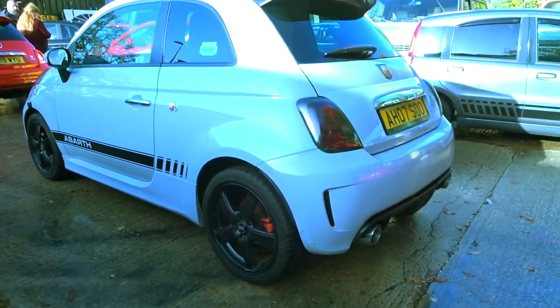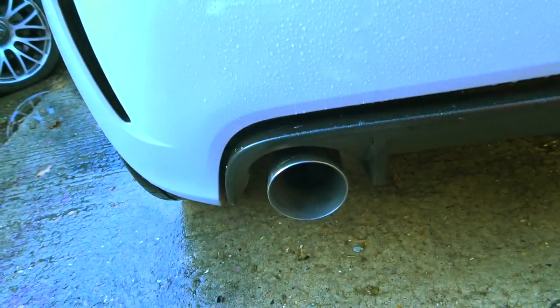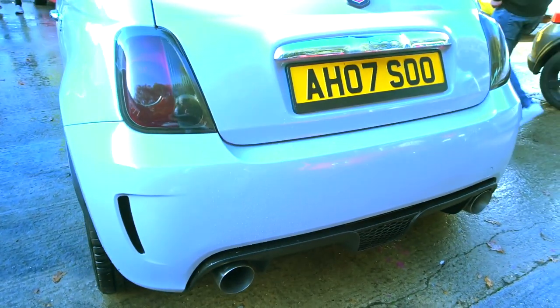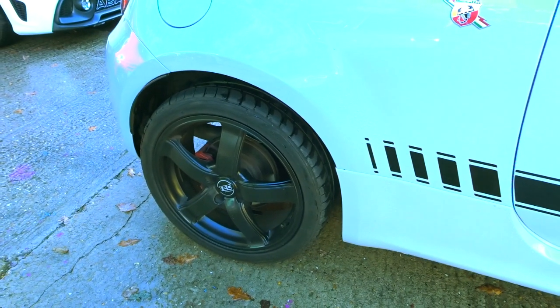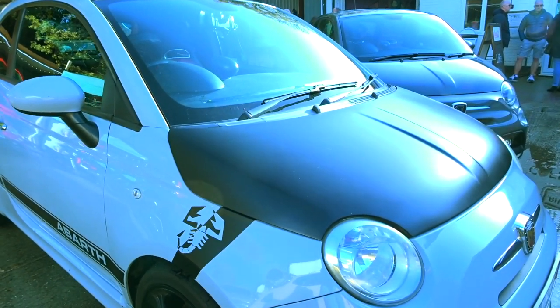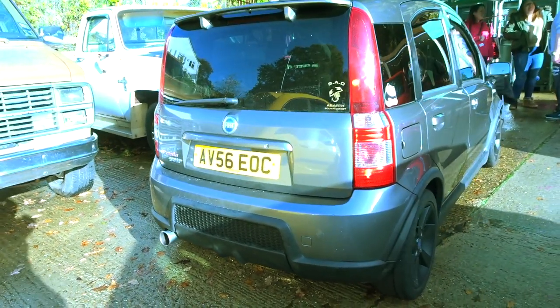This one looks pretty modified. We've got different wheels on there, different exhaust system. That's a Scorpion exhaust system by the looks. The host's initials are on it. Tinted rear lights. The roof looks like it's been wrapped matte black — and the roof wrap basically goes onto the bonnet as well. Got the nice little scorpion decal on the side.